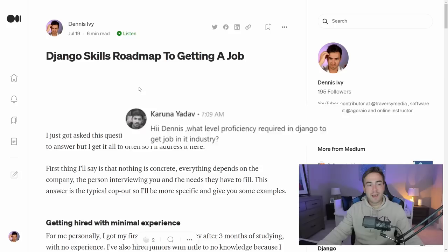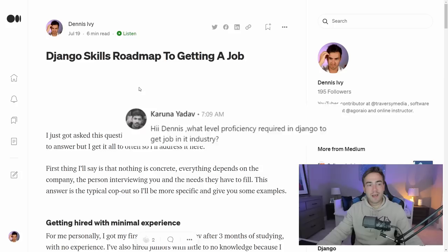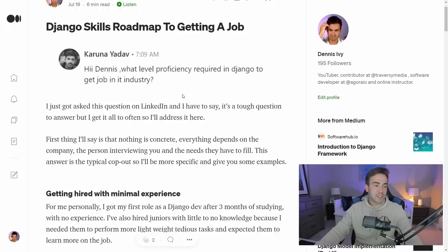They're asking about the proficiency you need in Django in order to start applying. I'm going to pretend that we have a position for a junior Django developer, and then we'll get into mid-level and senior positions. The first thing I'll say is that there is no one right answer, but I'm going to go beyond that because I don't want to give you a cop-out. It all depends on the position you're going for, how your interview went, and the specific requirements.